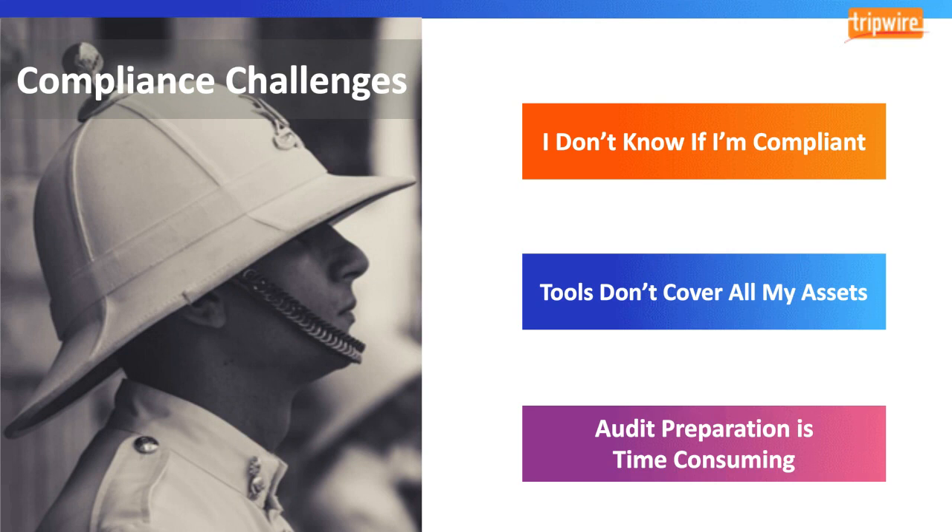The last challenge is audits. Preparing for audits to ensure that we pass them is challenging, especially because there are various standards to comply with and those standards are often changing. Audits are especially challenging in healthcare because the typical healthcare organization under-invests in cybersecurity — roughly 4% to 7% of revenue versus 15% in other industries. Audit preparation is time-consuming and in many organizations can be a full-time job.